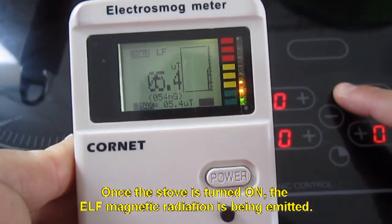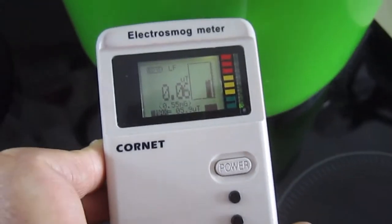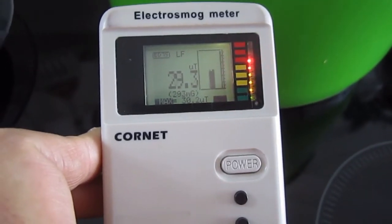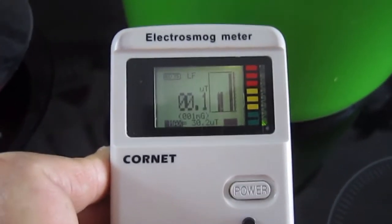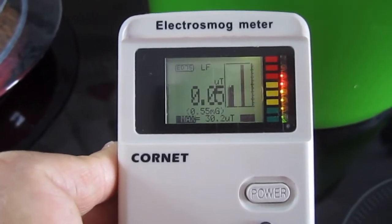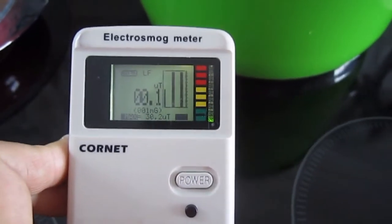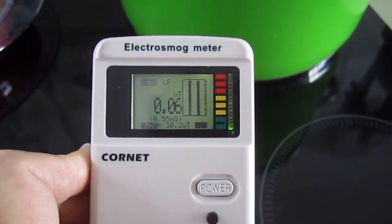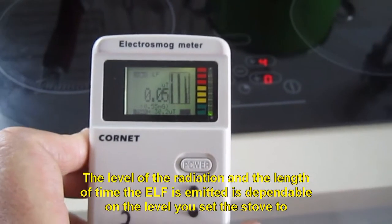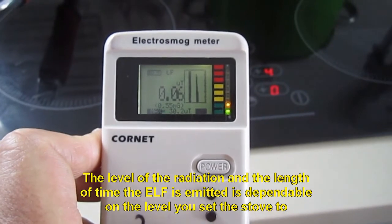Once the stove is turned on, the ELF magnetic radiation is being emitted. The ELF magnetic field is emitted in bursts. The level of the radiation and the length of time the ELF is emitted is dependent on the level you set the stove to.